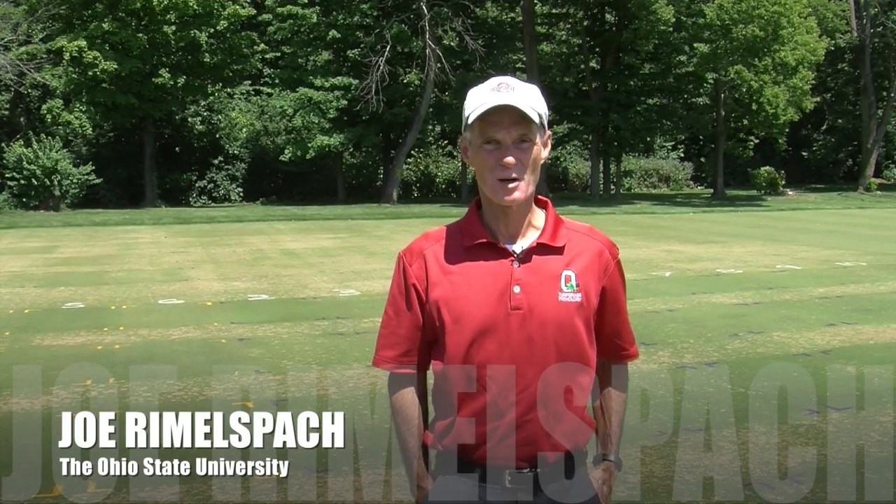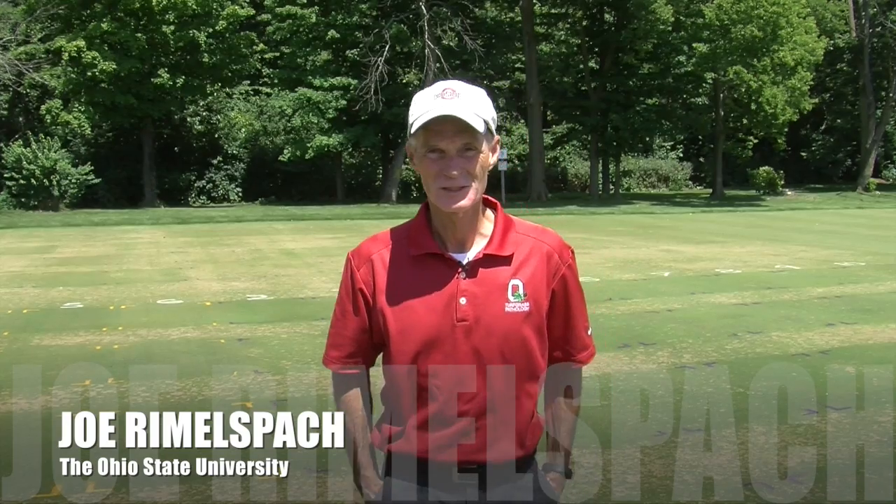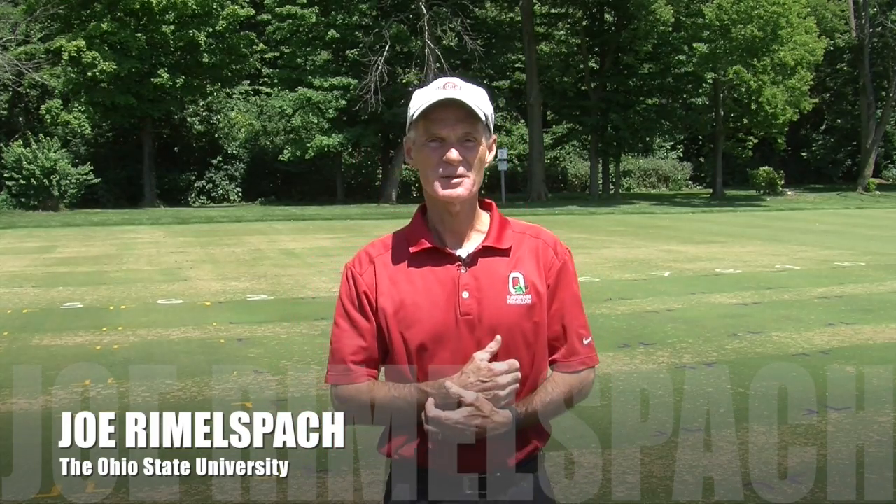Hello, I'm Joe Rimmelsbach in the Department of Plant Pathology at Ohio State University, and welcome to this week's Turf Tips.